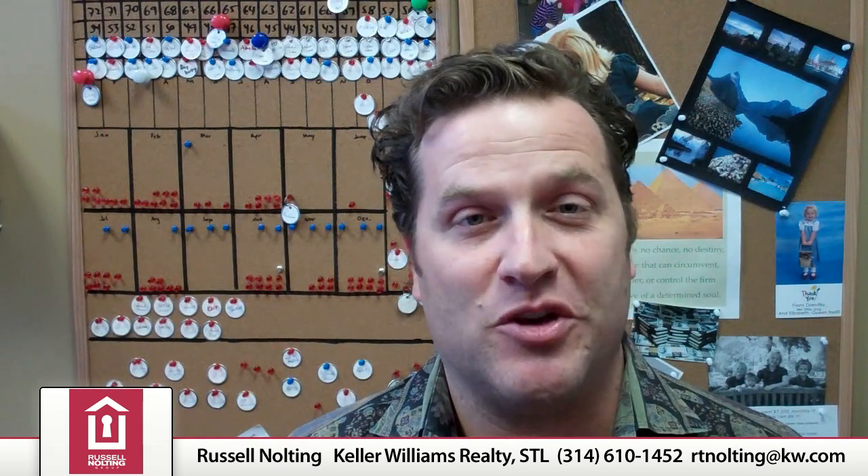Hi, Russ Nolting here with the Russell Nolting Group powered by Keller Williams Realty St. Louis. Thanks for tuning into this edition of my video blog. For 2012, we're offering our clients a brand new website where you can go and search the MLS just like an agent would.